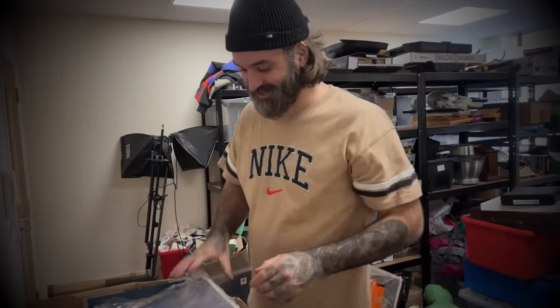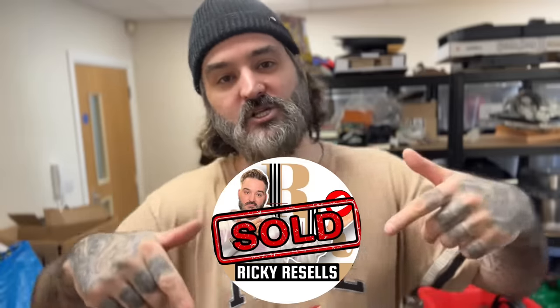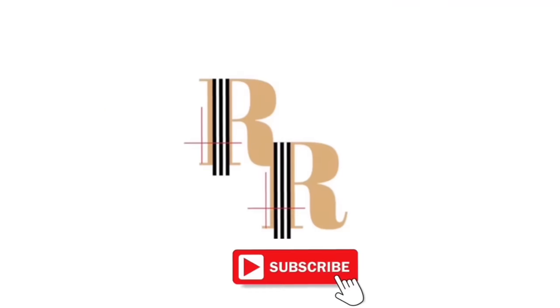Welcome back to the channel! I've done my postage — if you want to see what sold, please check out the link in the description for my second channel 'Ricky Resold' where I show everything that sells. In the meantime, I've just picked up again so I'm going to show you exactly what I've got today. There are some gems in there — I'm really looking forward to getting through these boxes.